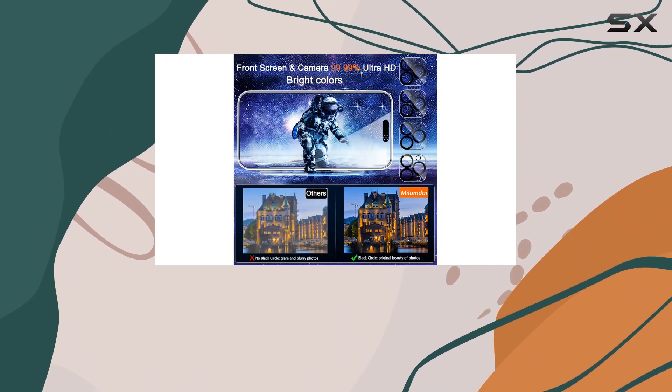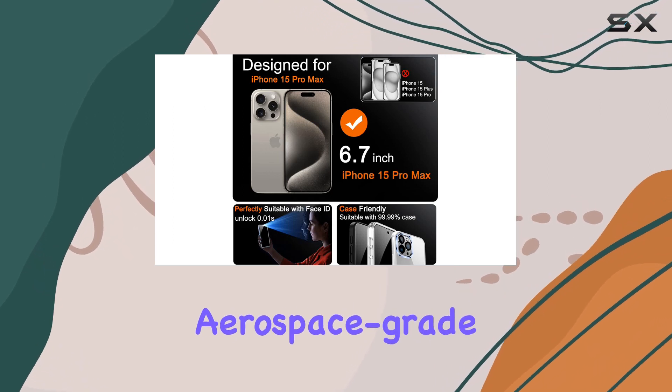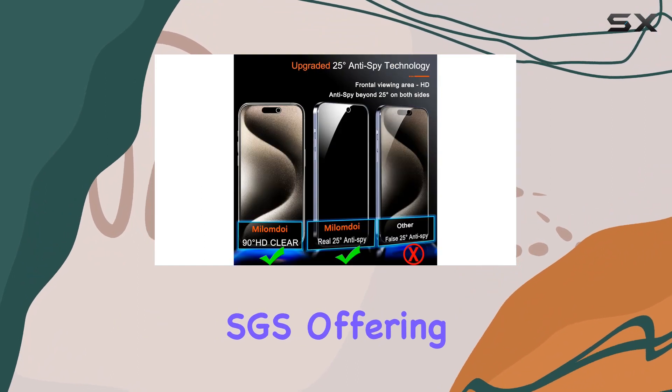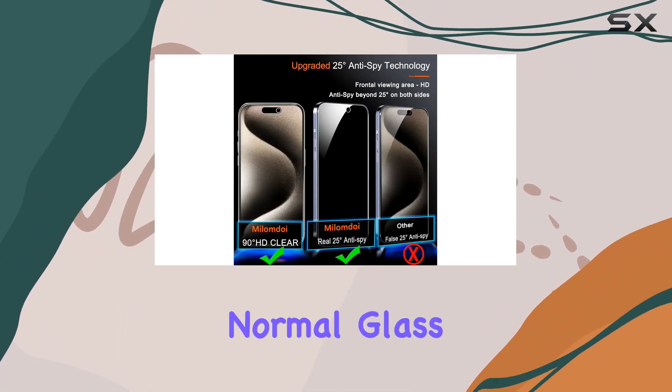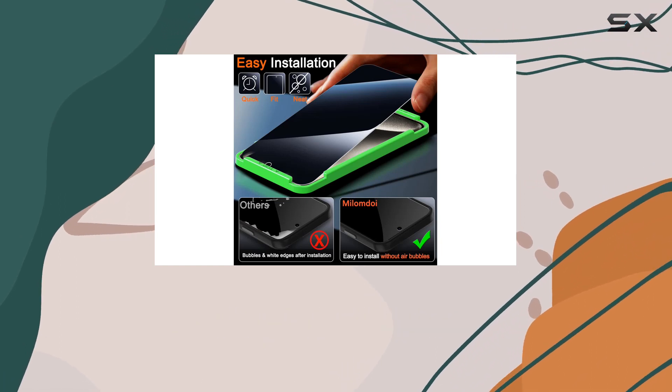But it's not just about privacy — Milamda takes protection to the next level. Crafted with aerospace-grade glass and nanoceramics, this screen protector is certified by SGS, offering 8x stronger protection than normal glass. It's designed to resist scratches, bumps, and drops in your daily use, potentially saving you from costly screen repairs or replacements.